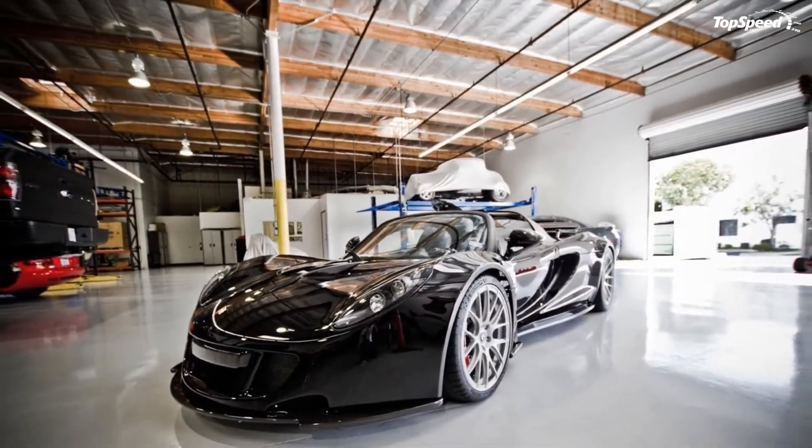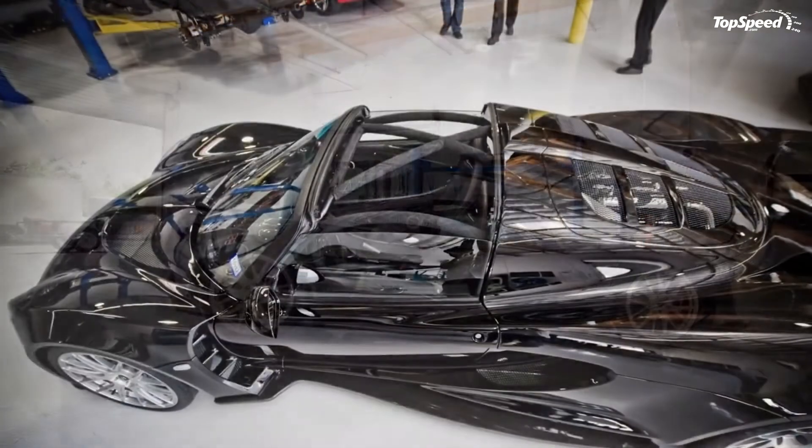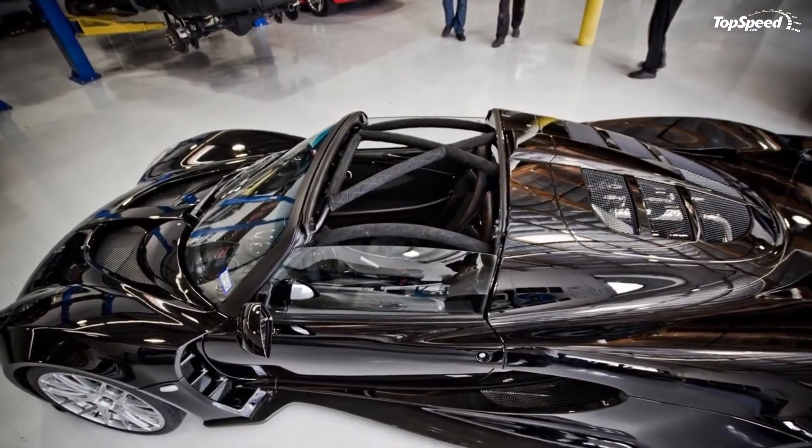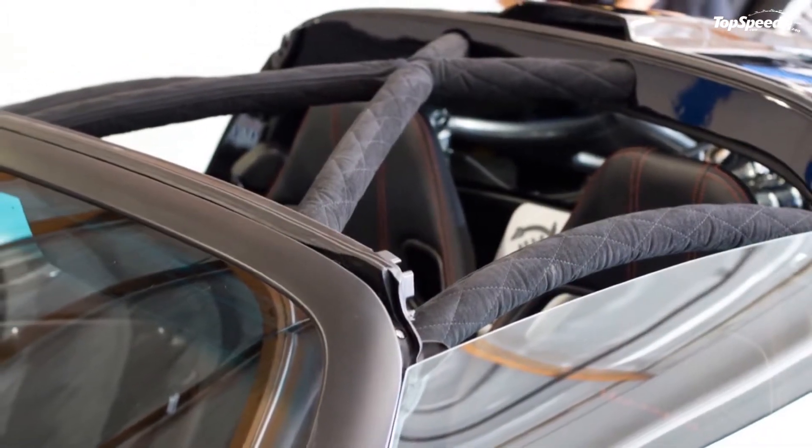Because of the added weight from the removable roof, performance numbers should be a tad bit slower than the coupe, which sprints from 0 to 60 miles per hour in 2.5 seconds and to 200 miles per hour in 15.9 seconds.